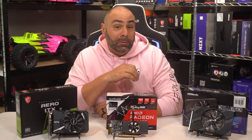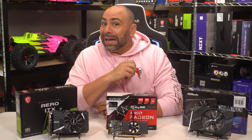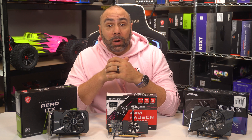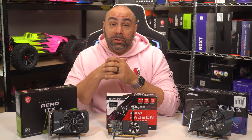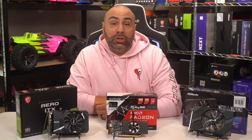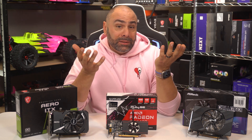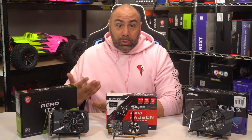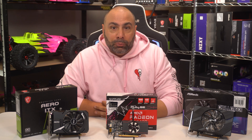Not everybody has loads of disposable income — you can look that up, that's a fact. Recently, the tech media has been obsessed with high-end hardware: the AMD Ryzen 7000 series of processors, then the RTX 4090, and finally Intel's new 13th gen CPUs. I myself am certainly guilty of this as well, as a lot of my recent content has been about new, expensive, hard to find products.